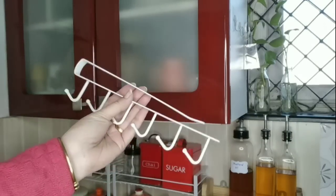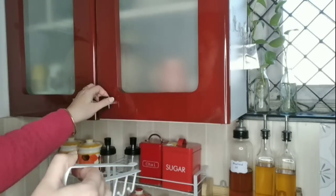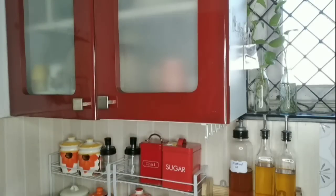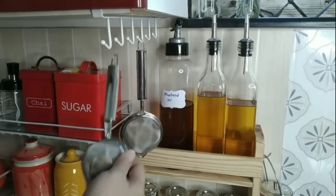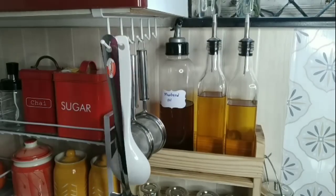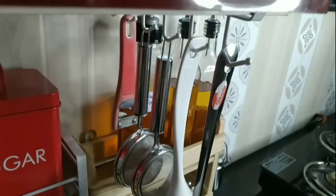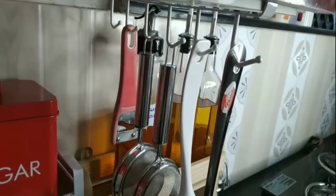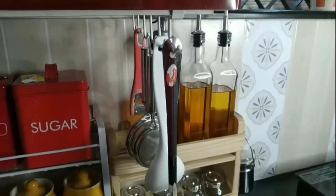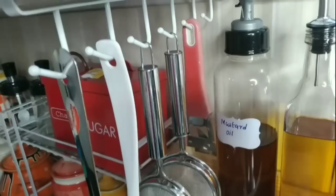These types of holders are not very costly and are very useful for creating a lot of space and keeping many things organized in your kitchen. You can use them inside or outside of your kitchen cabinet and hang all those extra cutleries which you rarely use, or even regular cutleries that you can hang somewhere near your kitchen counter to use while cooking.